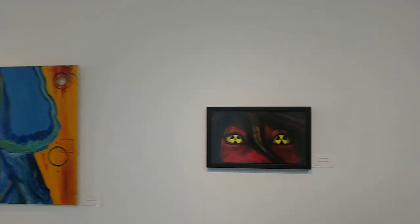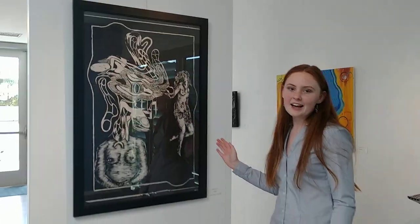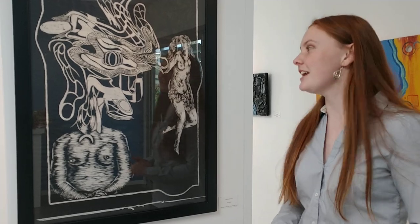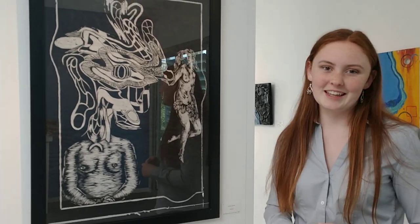Right over here we have a woodblock print. I actually just did a woodblock print in my art class and they're super fun. I think we're going to have a print show coming up, so stay tuned for more art that looks just like this.